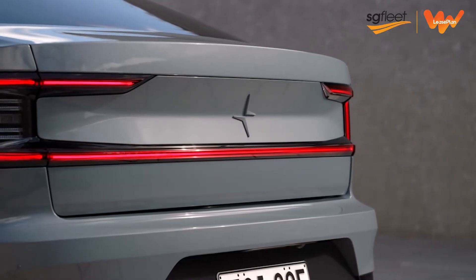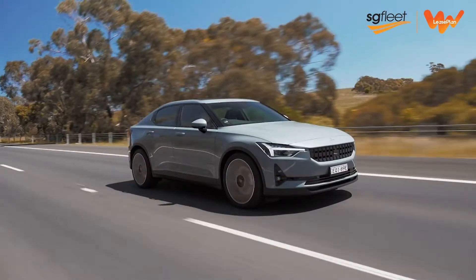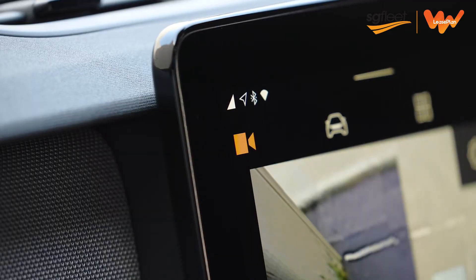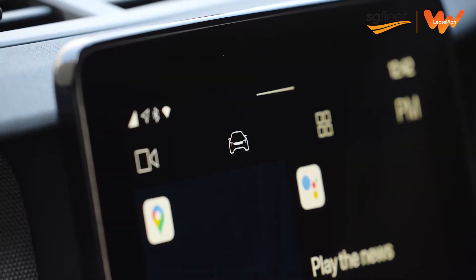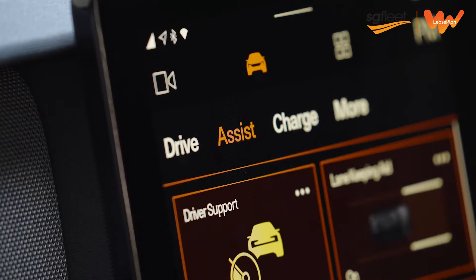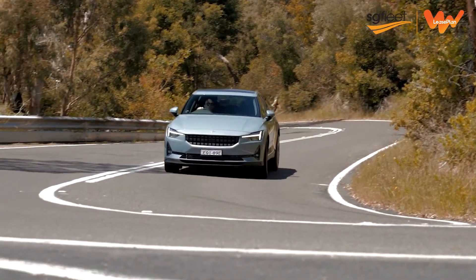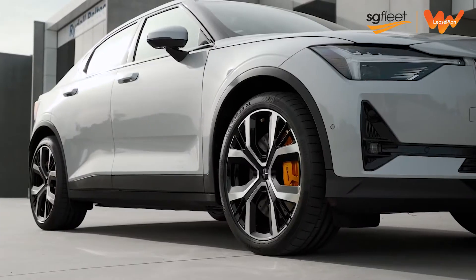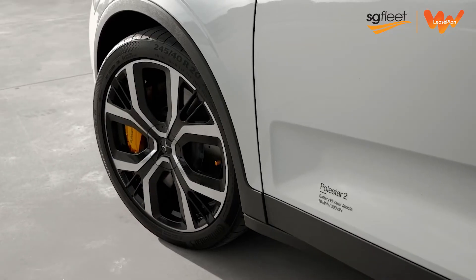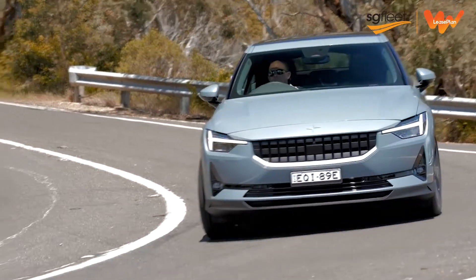Then there's the Pilot Pack, which adds assisted driving features on top of the comprehensive suite of safety functions, including adaptive cruise control, a 360-degree camera, blind spot monitoring with steering assist, rear collision warning, and cross-traffic alerts with brake support. And for driving enthusiasts, the dual motor can also be fitted with the Performance Pack that adds lightweight forged alloy 20-inch wheels with Continental Sport Contact tyres, gold four-piston front Brembo brake calipers, and adjustable Ohlins dual-flow valve suspension dampers.